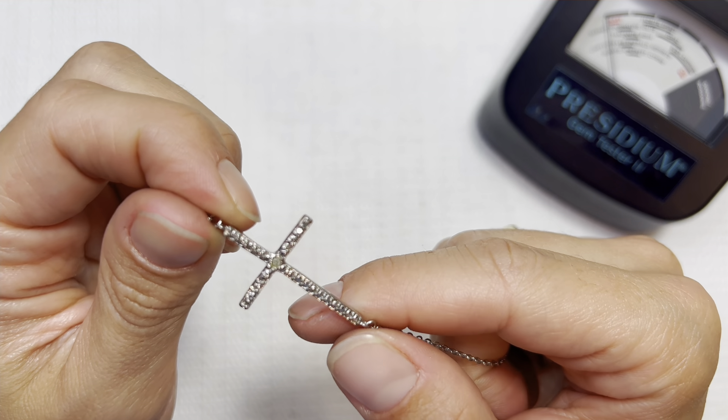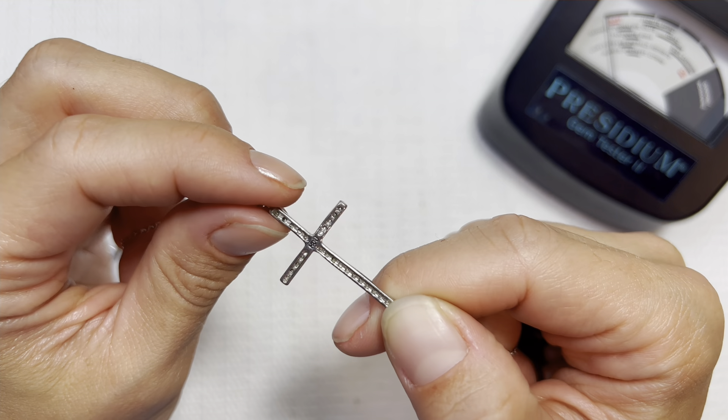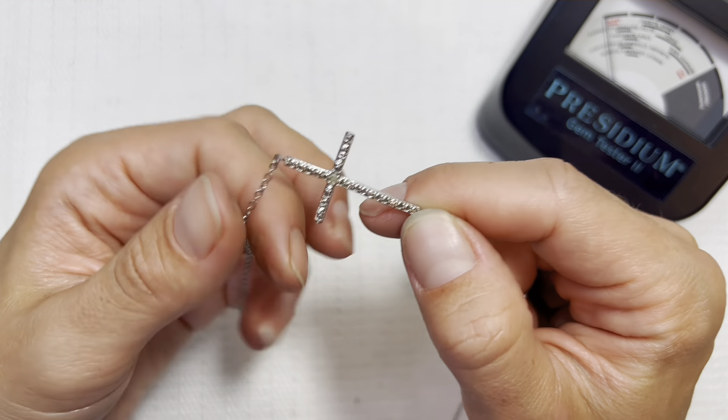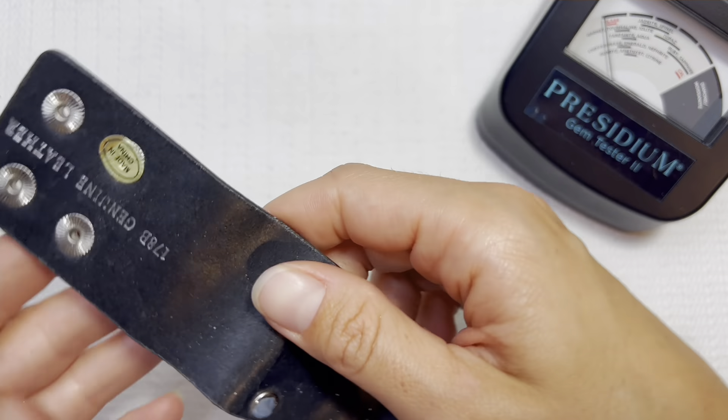I don't think I've ever gotten a diamond from Tennessee, so thank you, Tennessee — I appreciate that. 178B Genuine Leather — wow, that feels really nice. That is a showstopper, look at that. That is a nice piece.